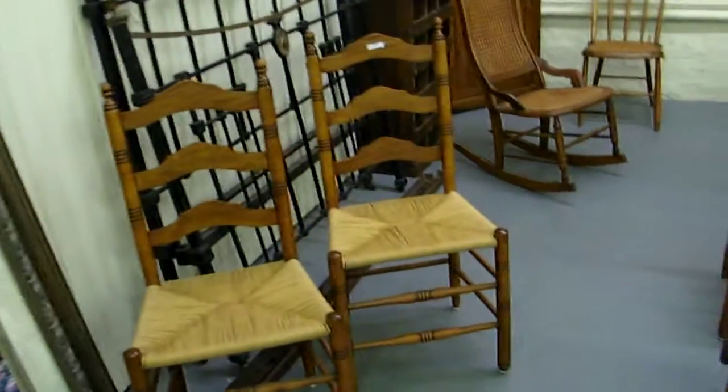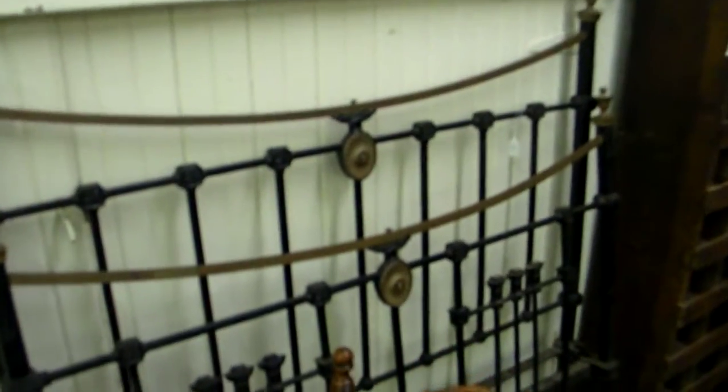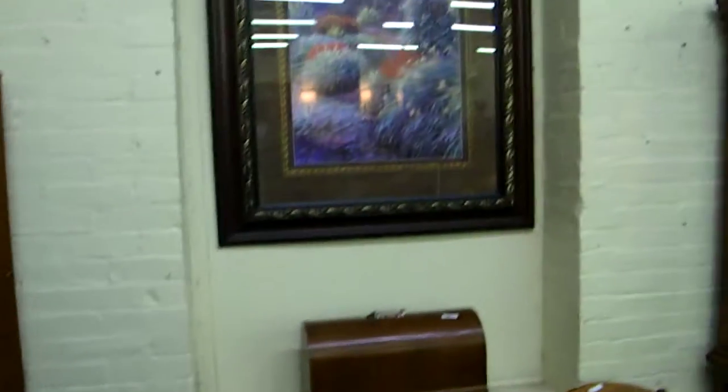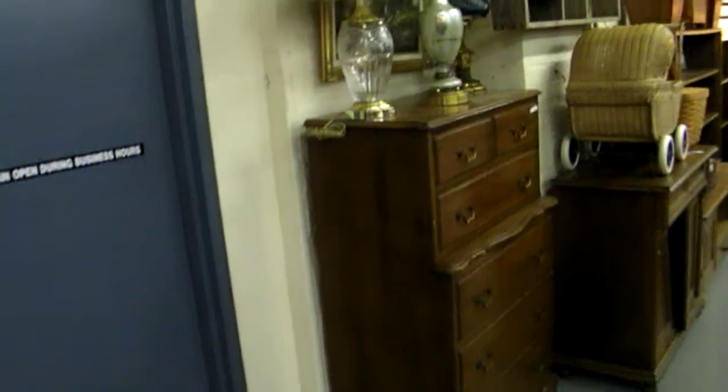A lot of chairs in this auction. You might remember this bed from the preview video — really great iron piece. Nice primitive cubby holes, quarter shelf, some contemporary decorator pieces. Neat mission oak coat rack — and we'll be wearing coats here shortly; it's going to be 28 degrees tonight, that's what they said this morning.